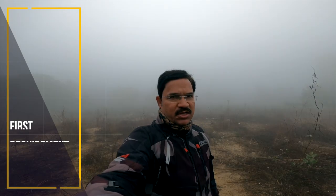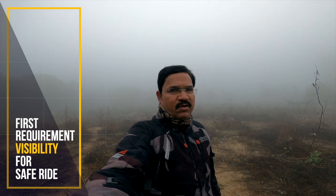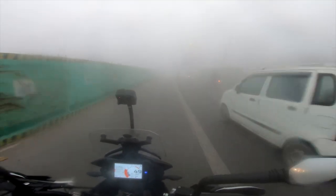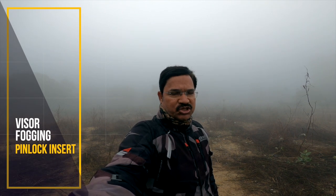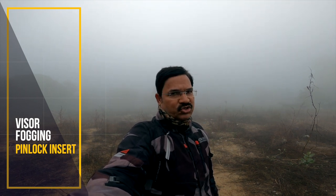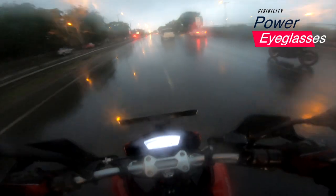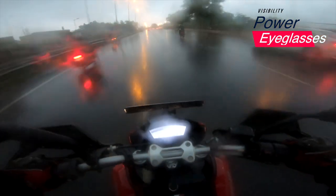For any motorcyclist, visibility is the first and most important thing required for safe riding. Here I am talking about pin lock inserts, which are highly recommended to avoid fogging if you are riding a motorcycle very often in winter months. In the rainy season, even if you remove the visor, power glasses get flooded with dirty water vapors created by other moving vehicles.